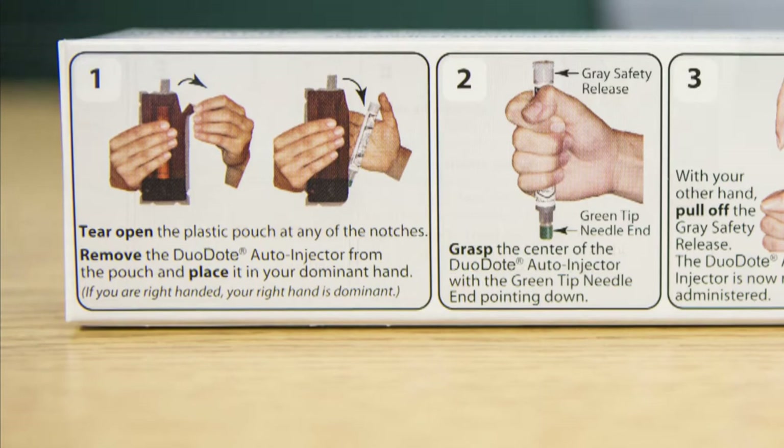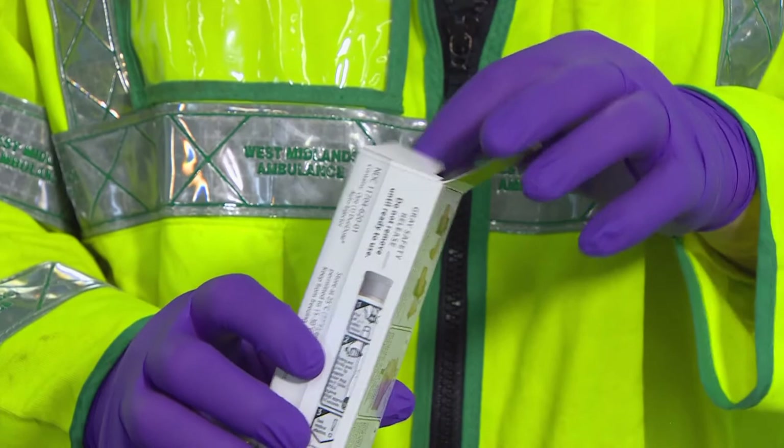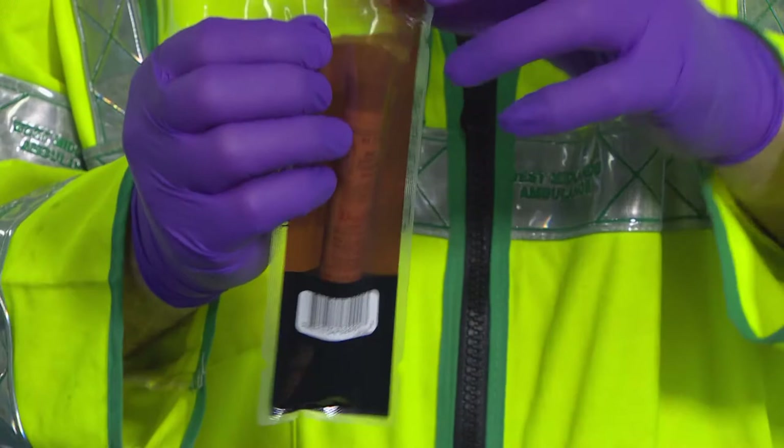To administer the Duodote auto-injector, check it's in date and the packaging is not damaged. Open and take out from the packaging. Avoid putting fingers or thumbs over the end of the auto-injector.